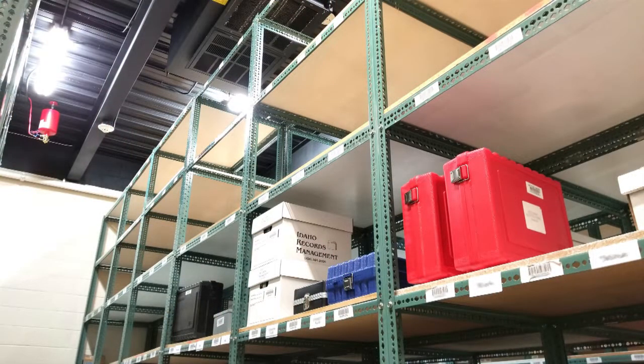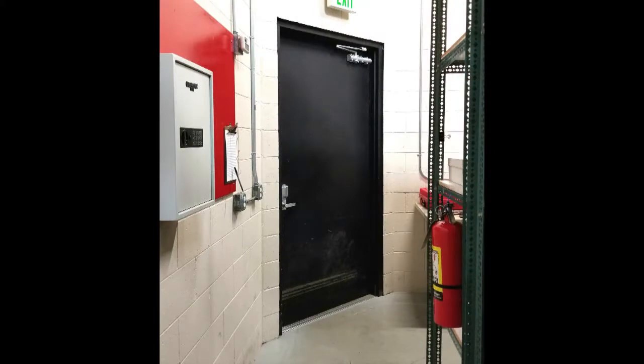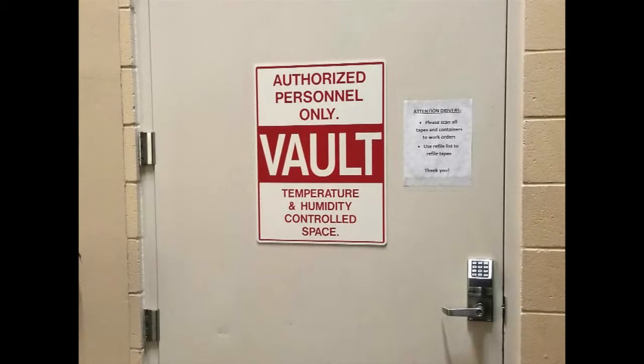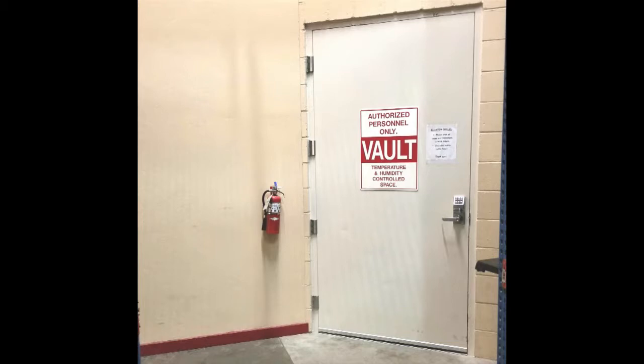Our computerized inventory accurately tracks the activity of each item in the vault. Optimal security is maintained through keypad access, video surveillance, and a 24-hour monitored alarm system. We prohibit unauthorized access to your data with our strict client identification procedures.